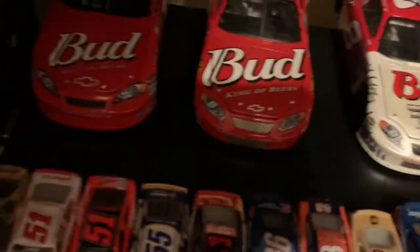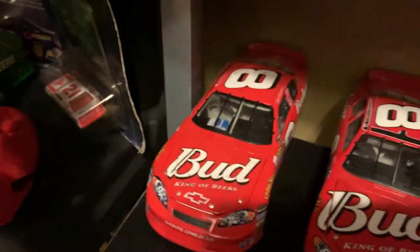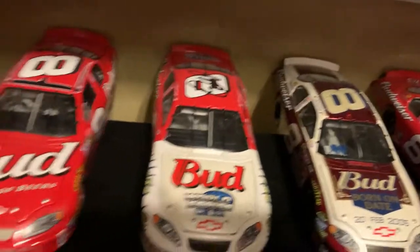Got some Dale Jr. cars — this is a race winning car right there and right there. But I got a Dale Jr. autograph, and I've also got a Truex and a Joe Gibbs autograph, I must add. Got some cool diecasts.